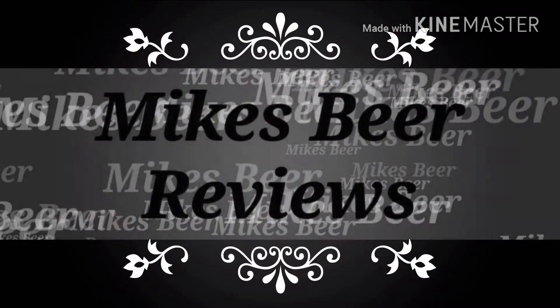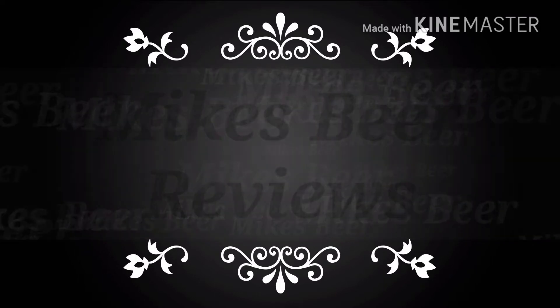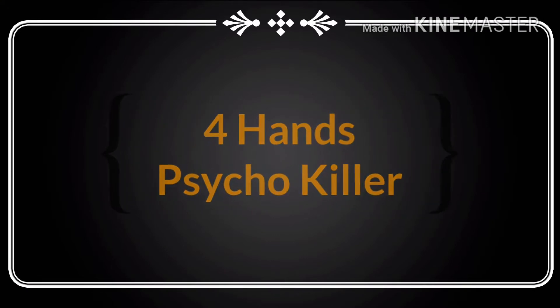Happy Halloween! Hey, hello there old Michaels, goblins, and crazy people. Welcome to the Halloween edition of Mike's Beer Reviews.